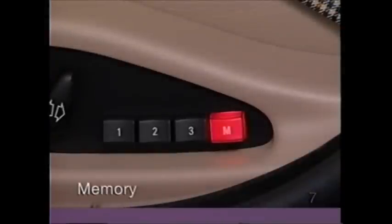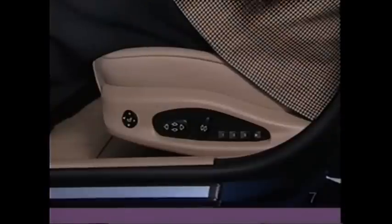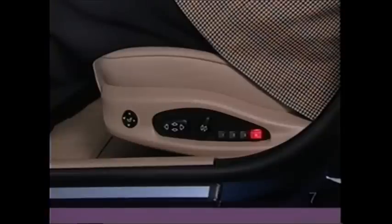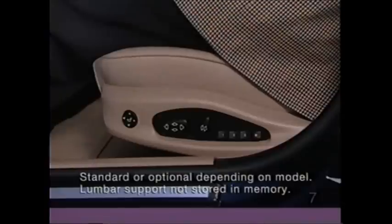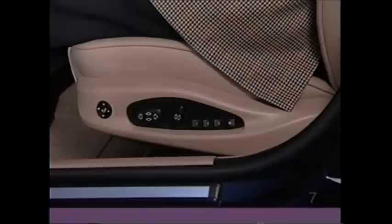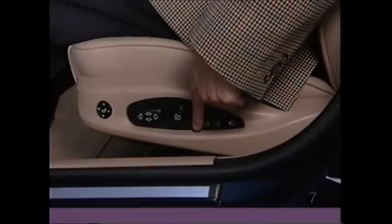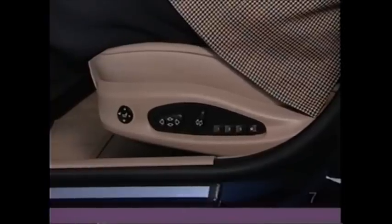There's a memory system to capture three comprehensive settings for the driver's seat and outside mirrors. To do this, make sure the key in the ignition is turned to position 1 or 2. Press the red button located on the side of the seat — the button will light up — then press button 1, 2, or 3. To recall your personal setting, with the driver's door open or the key in position 1, simply touch the desired button. Please do not program or select a memory position while the vehicle is moving.